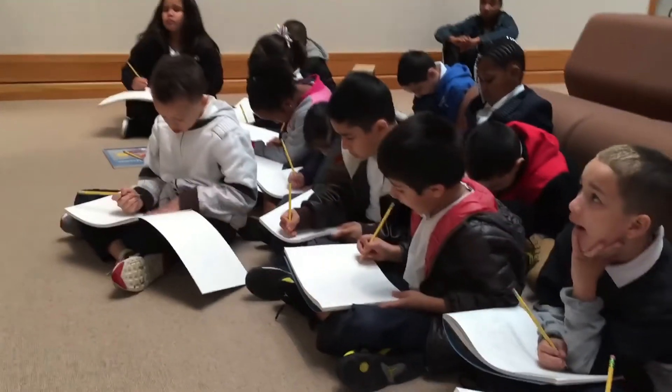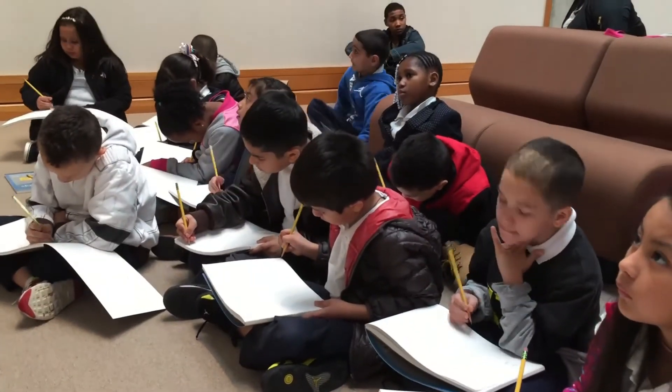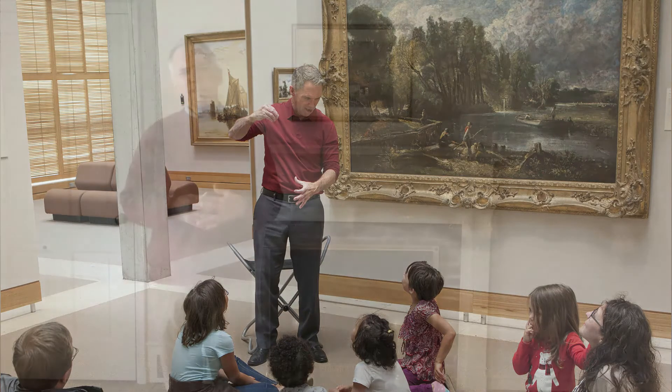Every year we have hundreds and hundreds of school children who come into the museum and look at the artwork and discuss it and make sketches. Sometimes I tell stories — stories that are about the pictures — and sometimes we like to look at the pictures together and think about what kind of story might take place in that picture, or what stories that picture reminds us of.